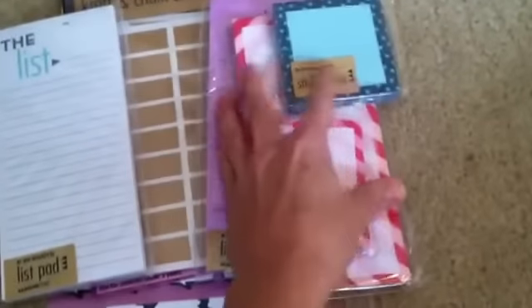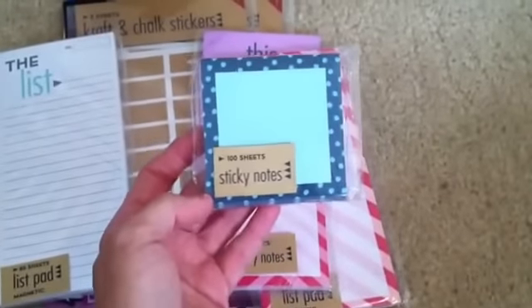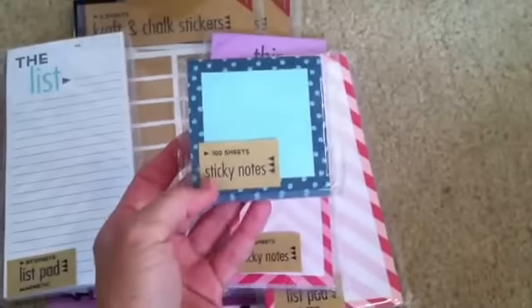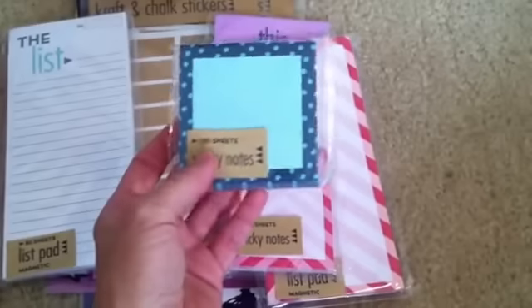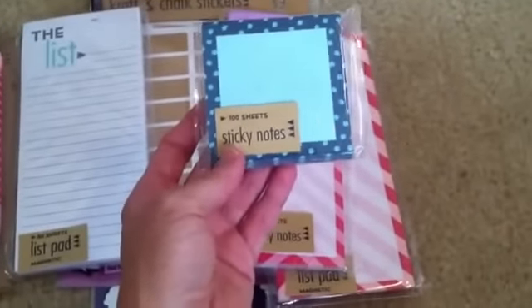The first things I picked up were from the Target Dollar Spot, and I got these little sticky notes. They also have a list pad to go with it but they didn't have it at my Target, so I'm still on the hunt for that. And I'm still on the hunt for the little page flags that everybody's been posting — I haven't been able to find those. I had a couple people say they're going to pick them up for me, so I'm hoping I can get those real soon because they're really cute.